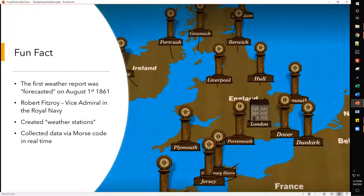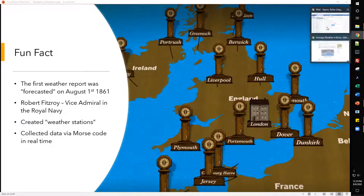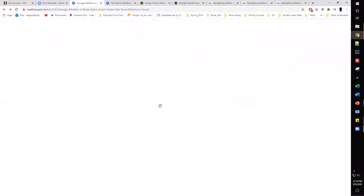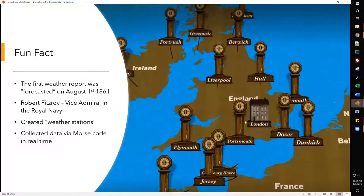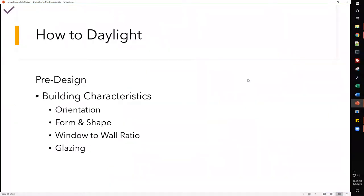Fun fact: the first weather report was forecasted on August 1st, 1861, by Robert FitzRoy, a Vice Admiral in the Royal Navy. He created what we now know as weather stations and collected data via Morse code in real time. Today we have quite a large number of weather stations — multiple stations per location depending on color on the map — giving us a lot of weather data to work with.